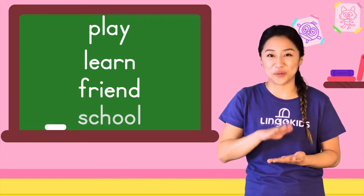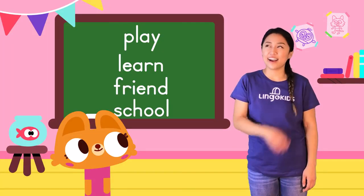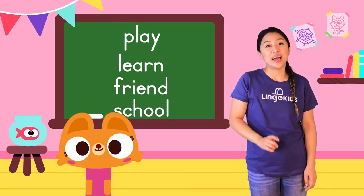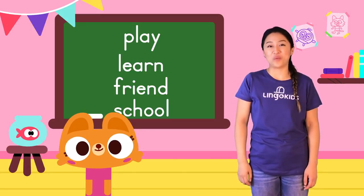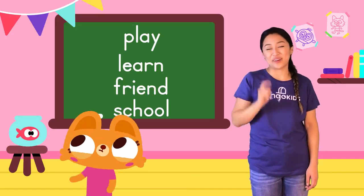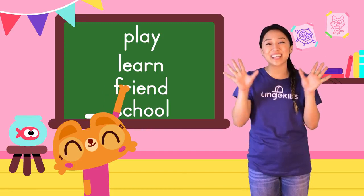Nice! I'm curious. How are you and your friends different from one another? And how are you similar? Think about it. See you next time for more curiosity time!